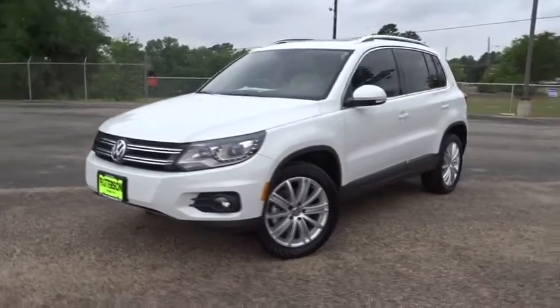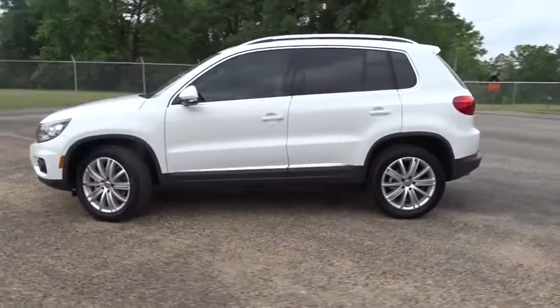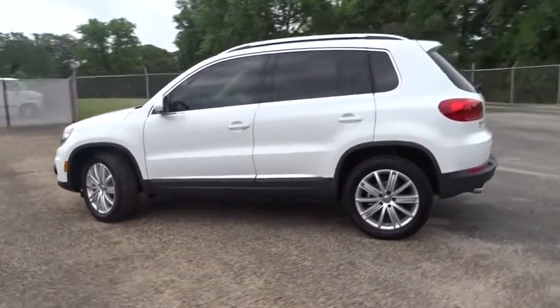The 2016 Volkswagen Tiguan. With the Volkswagen Tiguan, it's good to be turbo. Turbo with class. Here are some of this vehicle's great options.